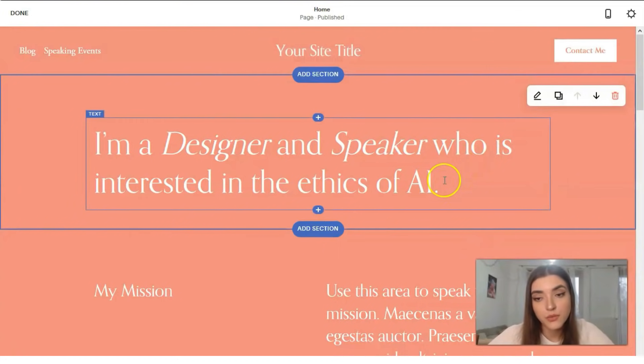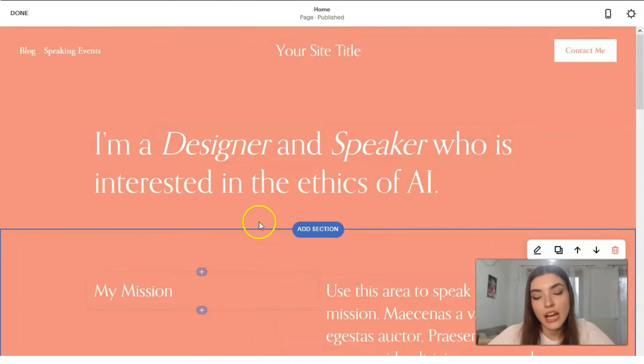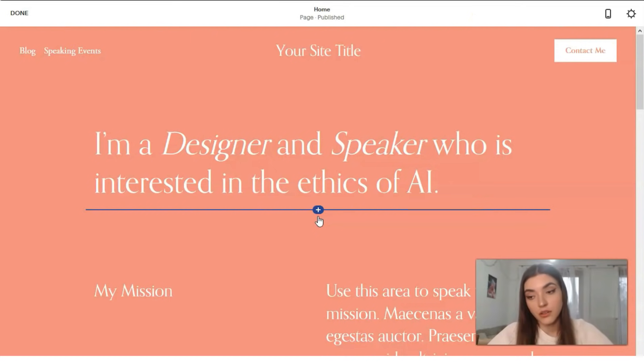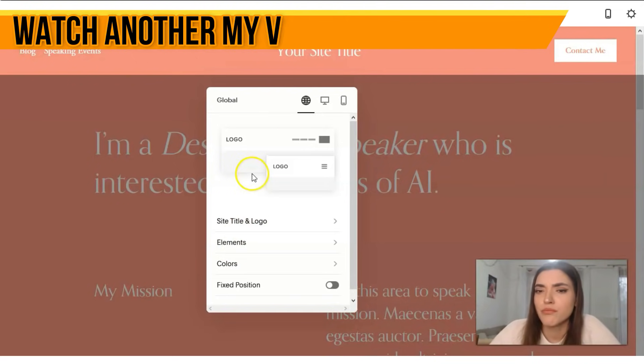Our template has sections: header, content sections, and footer. This template is divided into sections — it's not like Wix or Leadpages. Wix is a drag-and-drop editor where you can drag elements anywhere, but here it's much more straightforward. We work directly with each element and each section. Clicking directly on the header, we get the settings on the right.